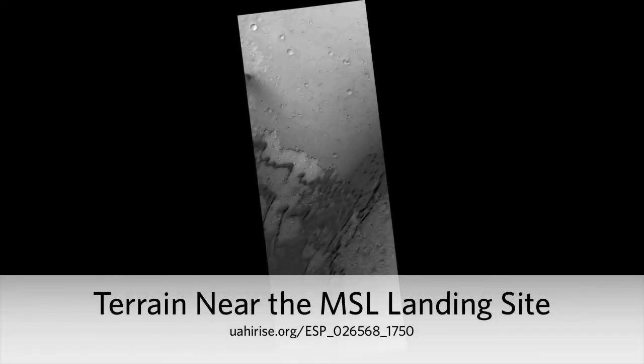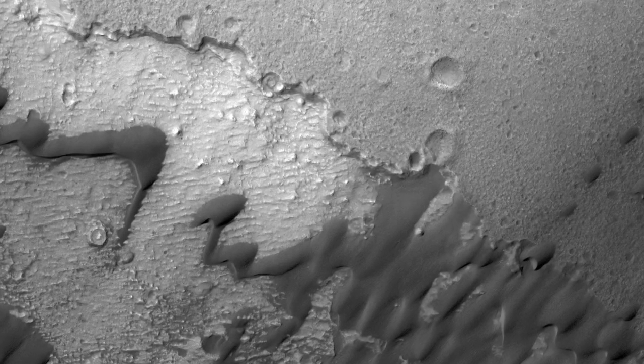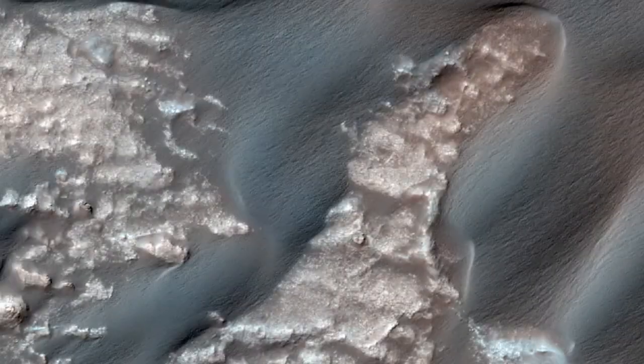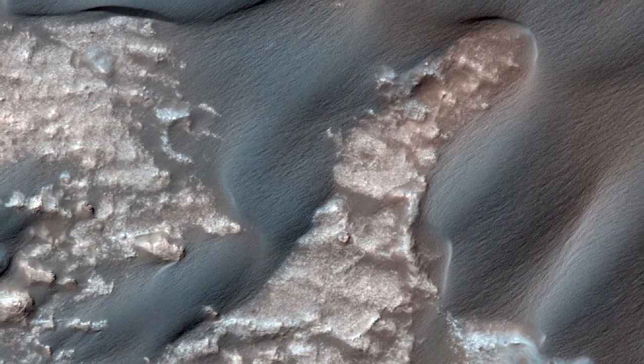Terrain near the MSL landing site. This image is of a region slightly to the southwest of where the MSL rover, called Curiosity, will land in August 2012. It shows three distinct terrains: older plains, an overlying unit with a distinct margin, and recent sand dunes.